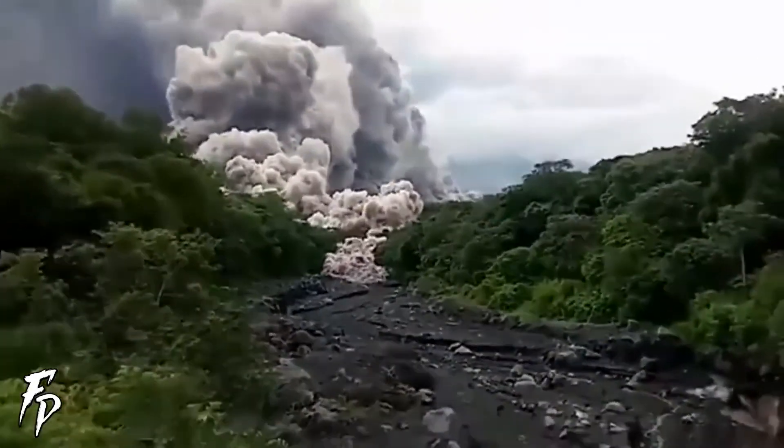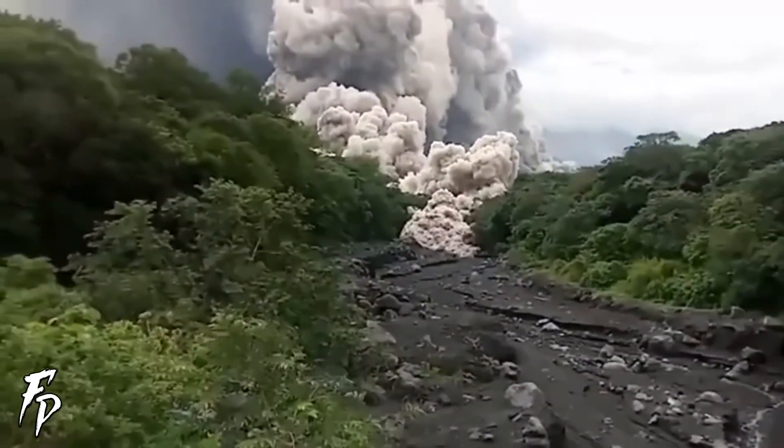Pyroclastic flows are not lava flows, and in fact, in most cases, are much, much more dangerous.